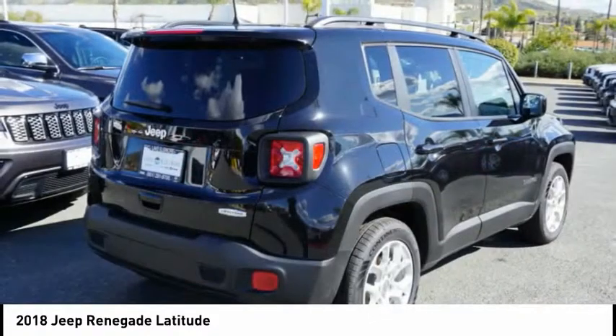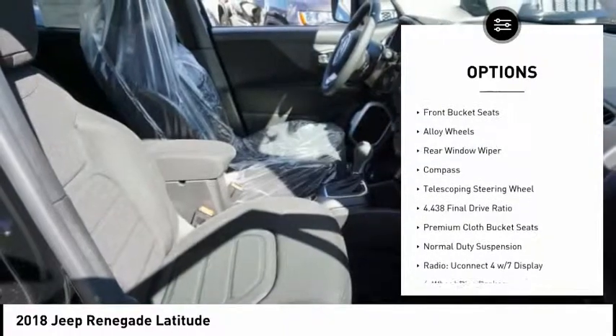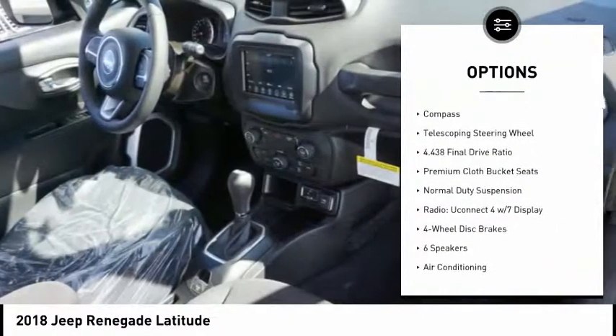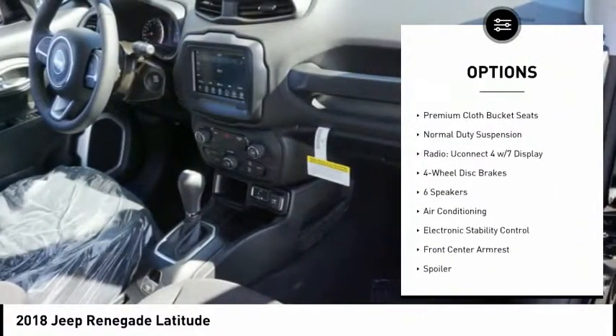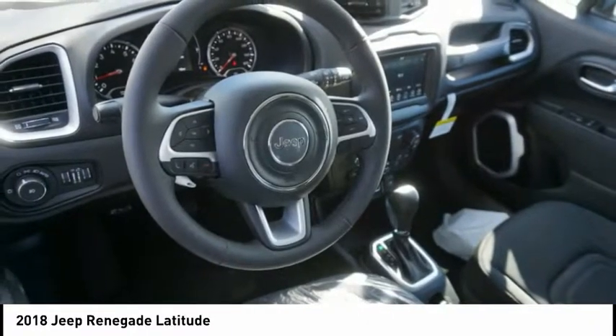Here are some of this vehicle's great options: traction control, leather-wrapped steering wheel, dual airbags, air conditioning, power steering, alloy wheels, four-wheel disc brakes, electronic stability control, fog lights, and power windows.